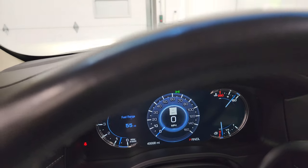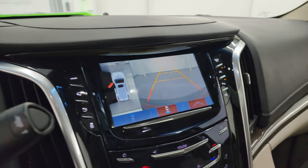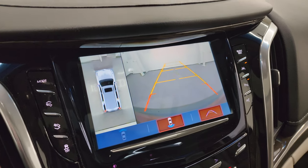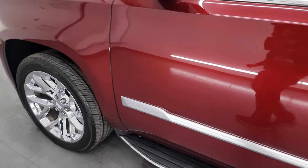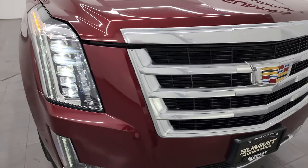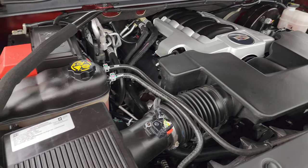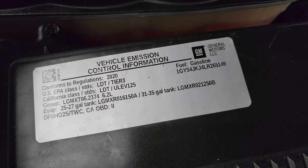Going to take a look under the hood. Also wanted to show you the backup cam — this one also has the 360 cam on it as well. Under the hood we have the 6.2 liter V8 gas engine. Engine bay very clean, runs very smooth. Once again, this vehicle has been fully safetied and inspected by our service shop. It has a fresh oil and filter change. All the fluids have been checked and topped off, and this Escalade is 100% ready to go.